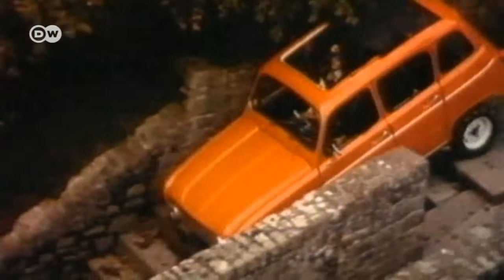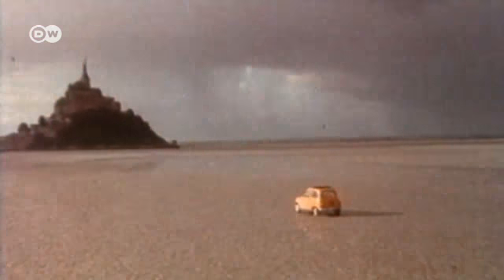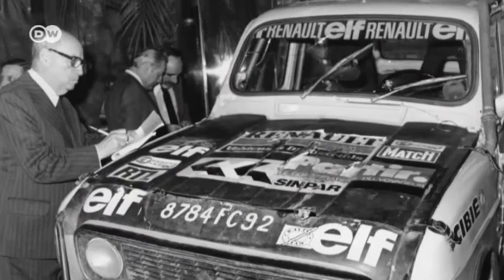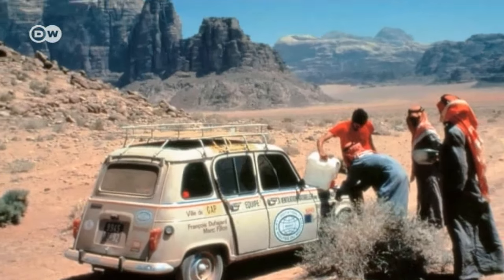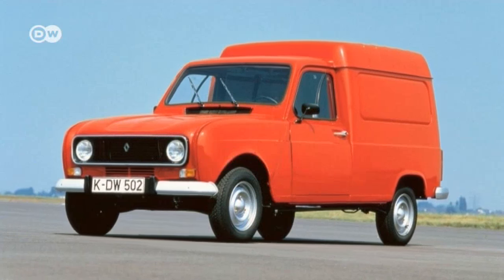Its exceptional off-road capabilities and 27-centimetre spring range made the R4 suitable for cross-country tracks to places like Mont Saint-Michel. Equipped with four-wheel drive, it even placed third in the Paris-Dakar rally. The Sinpar 4x4 was available as the Fourgonnette panel van.